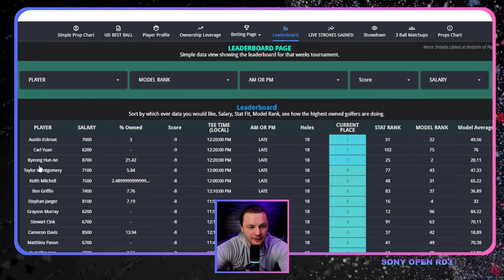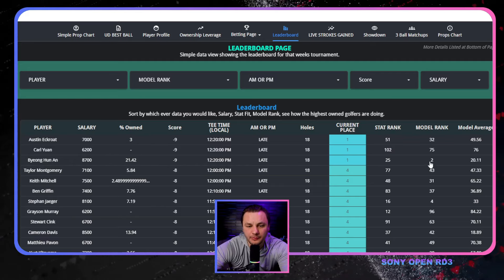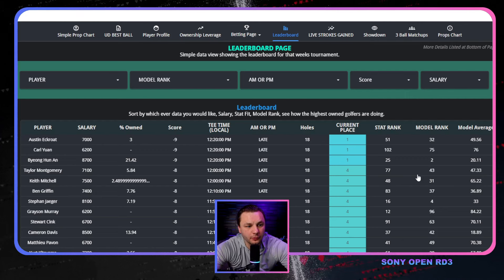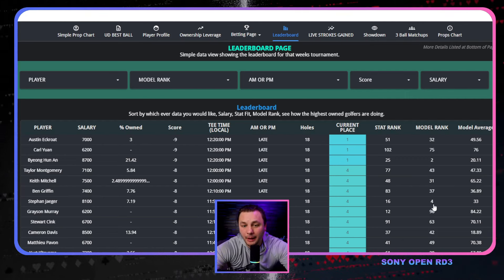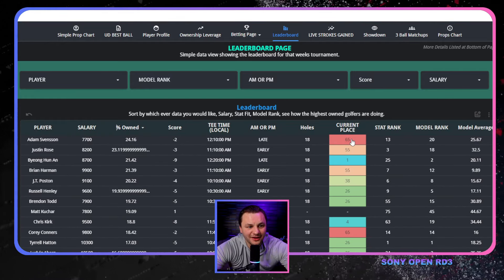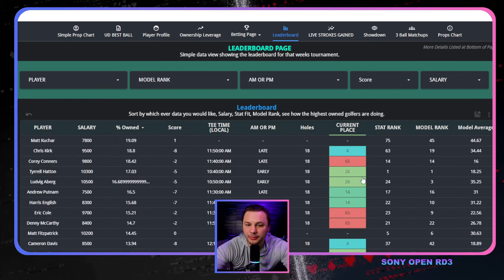Let's quickly look at the ownership at the top end of the leaderboard. Benny An, who was an outright bet for us this week, was properly owned as the second-best pick in the 9-to-5 model. I'm hoping for him to win — he probably should be the favorite right now. Jaeger came in as the fourth-best pick in the model; I probably should have been on him a little more as well. Ben Griffin I already mentioned as a showdown play. A lot of the chalk made the cut barely, and a lot of the chalk is not playing all too well.